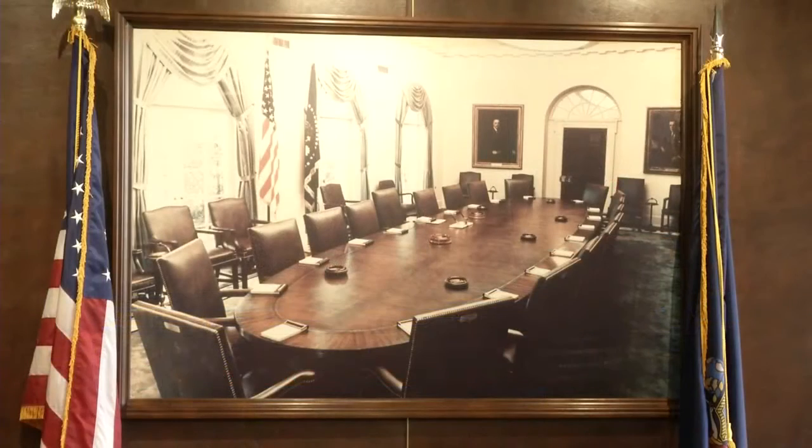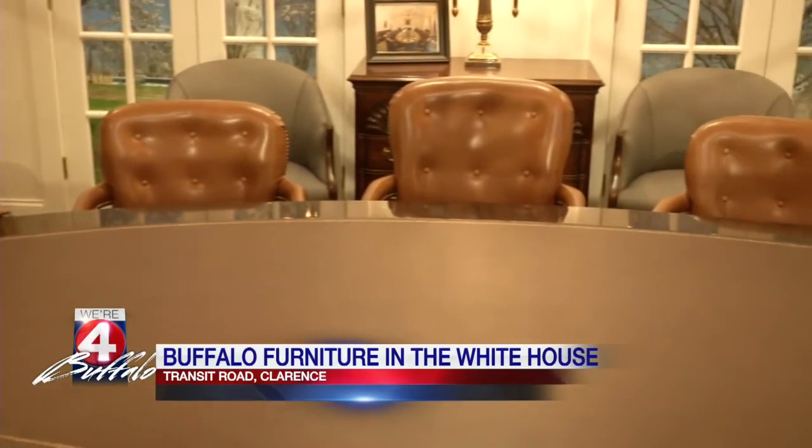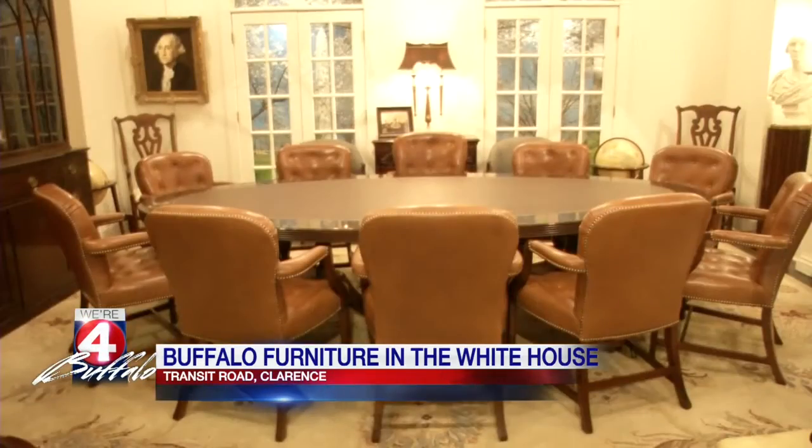Jackie, this is the latest in a long line of White House-related work for Kittinger. Their presidential work dates back to the 70s. The company made furniture for the cabinet room when it was first renovated and for the majority of the West Wing offices. Now, these 16 new chairs will replace the current 12-year-old set, also produced by Kittinger.